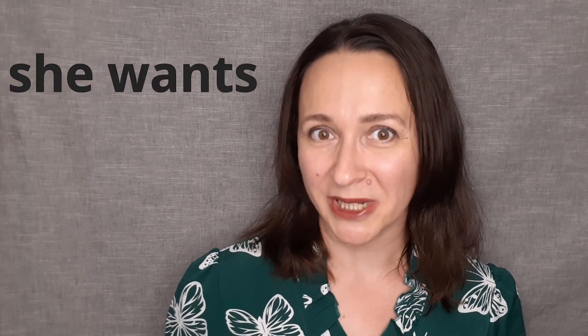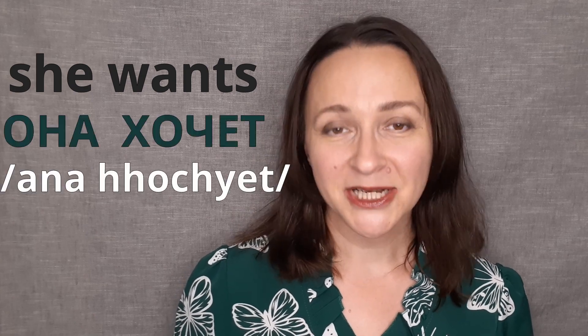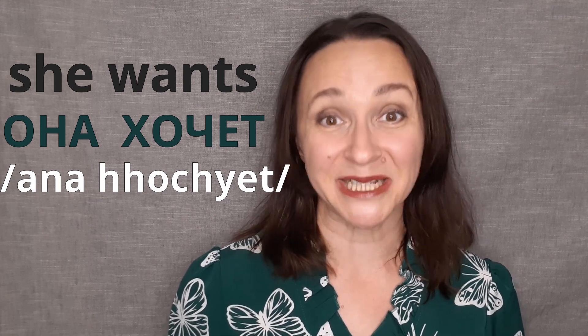Today we continue learning the names of foods and phrases that go with them. When we need to say 'she wants something' in Russian, we say она хочет, where она is 'she' and хочет is 'wants.'